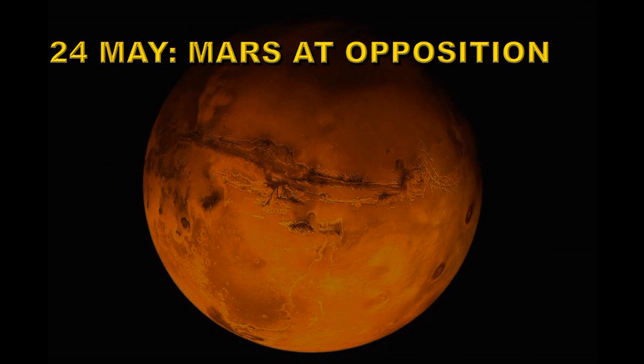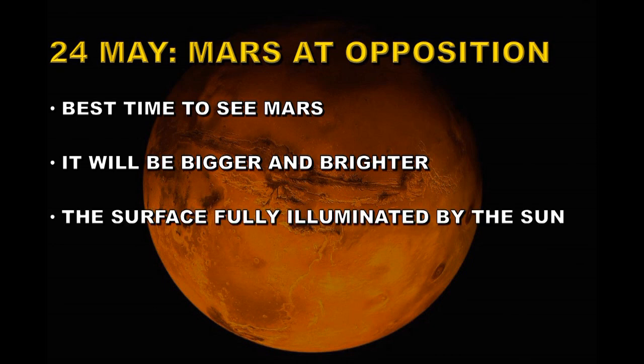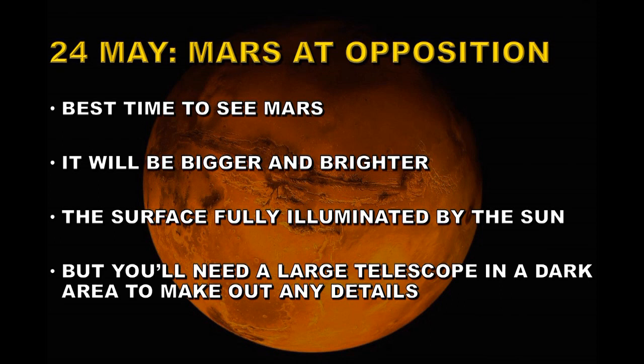On the 24th of May, Mars will be at opposition. It will be the best time to see Mars through a telescope. It will be bigger and brighter than normal and the surface will be fully illuminated by the Sun. You will need a large telescope to see the dark areas and make out any details like the polar caps.